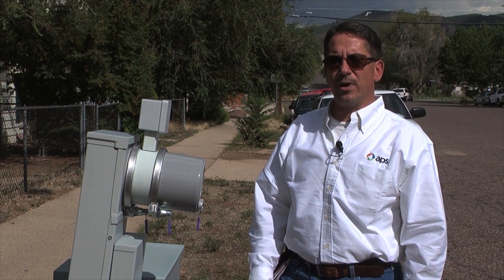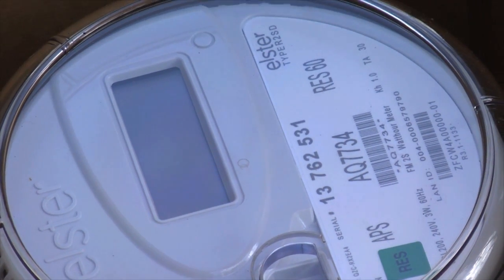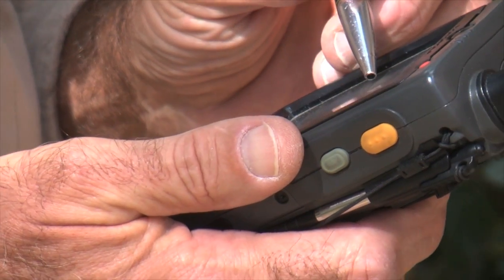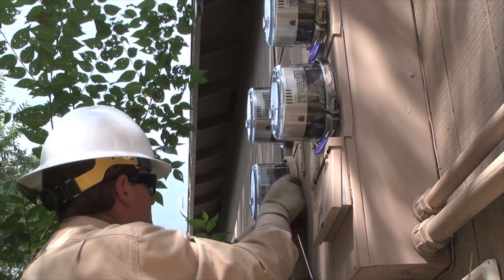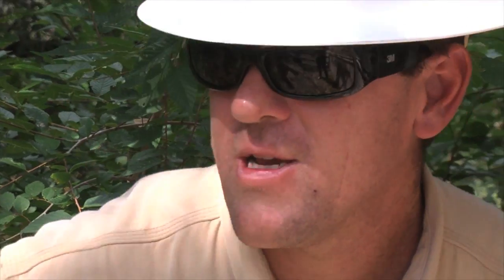It's a real exciting time right now to be a part of the deployment of the new technology. It's new, it's innovative, and we have a lot of customers that are really pleased about it. It opens up a whole new world of opportunities for APS and our customers to work together in delivering electricity and providing ways where they can save and be more efficient with use of the product. And then we move on to the next batch.